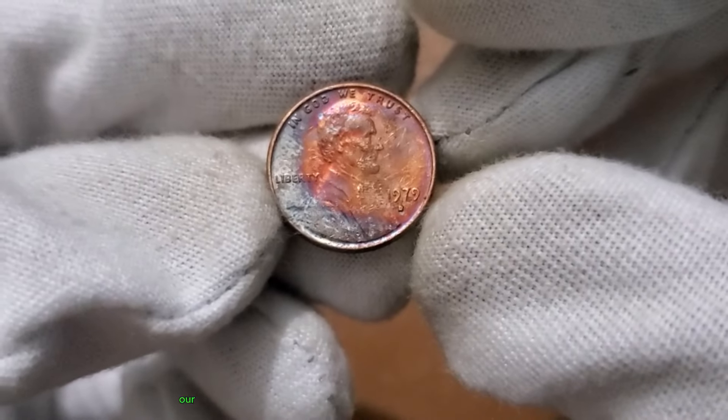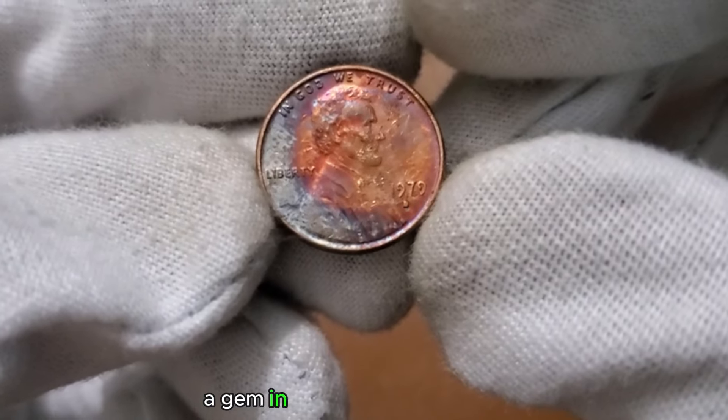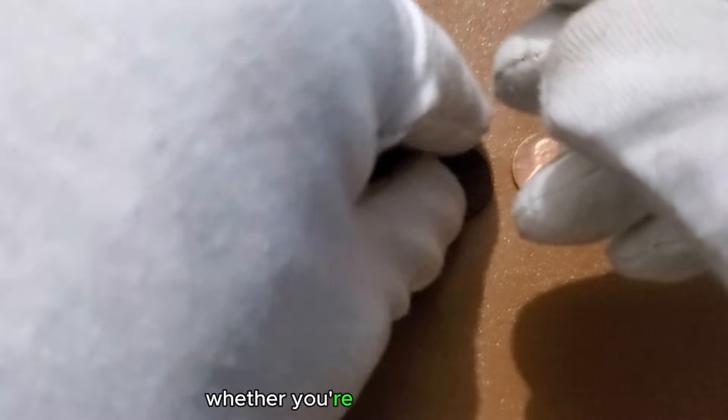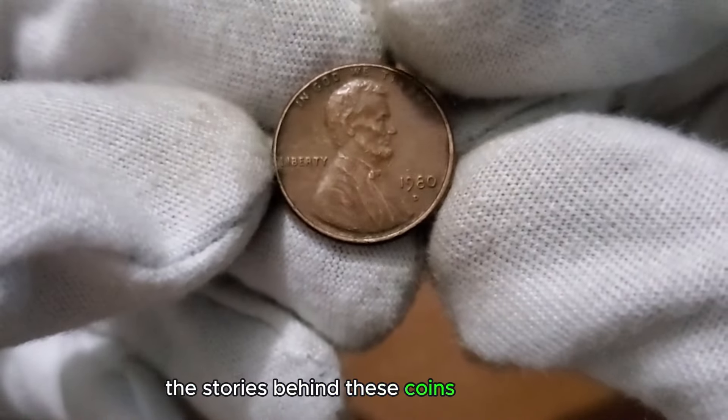There you have it — our exploration of the 1 cent 1979 coin, a gem in the world of numismatics. Whether you're a seasoned collector or just starting out, the stories behind these coins make them priceless.